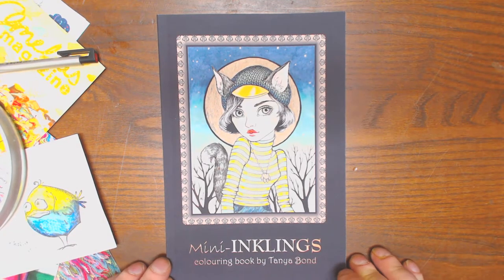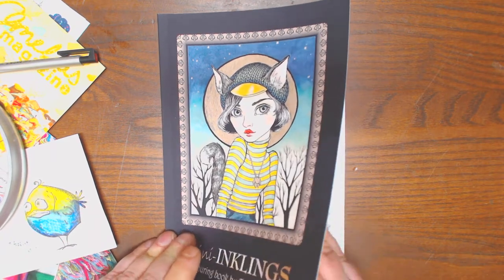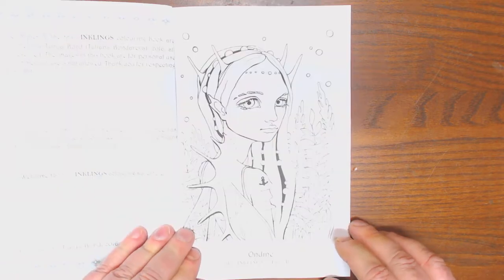As promised, I now have Mini Inklings, a coloring book by Tanya Bond. This book measures 9 by 6, it has one-sided pages, and it is available through Amazon for $11.95.